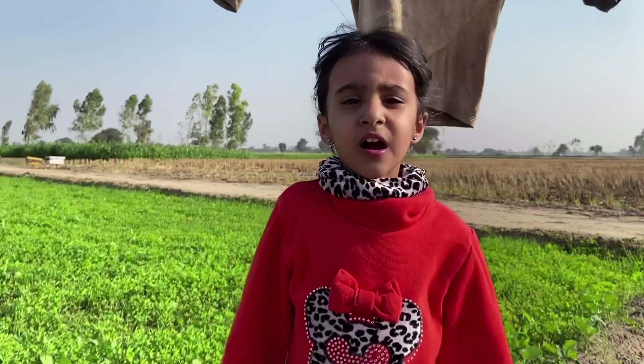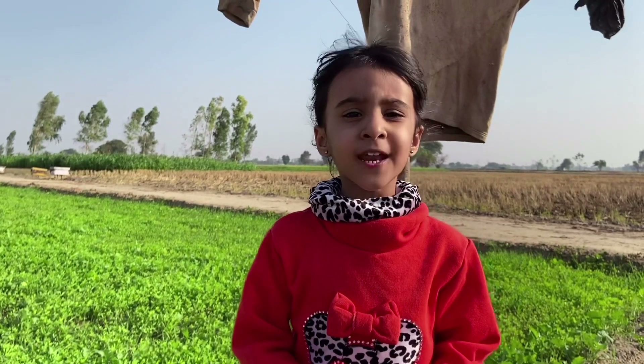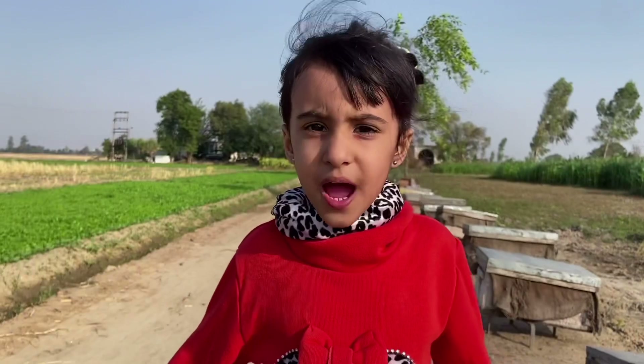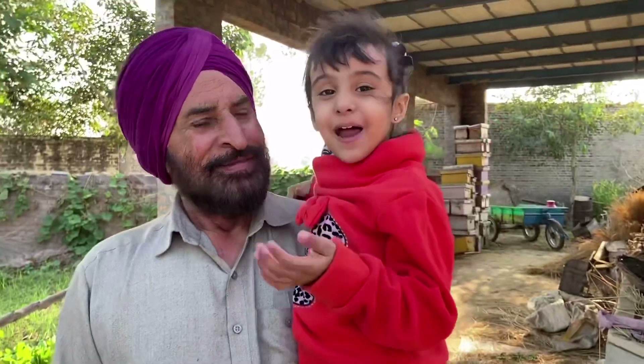There are a lot of fields here and there is so much place to run and play — I absolutely love it! I am going to my Baba ji's field. Come, I'll show you. This is my Ram Baba ji.